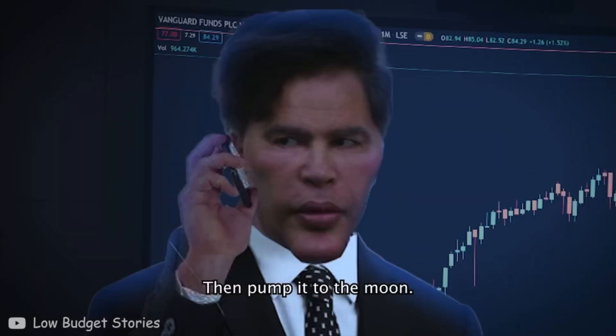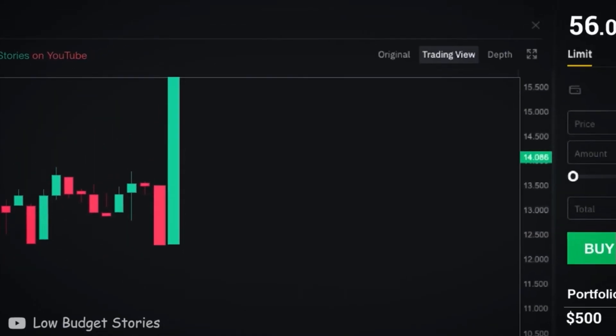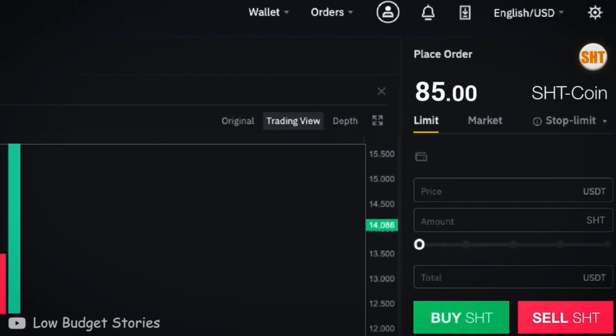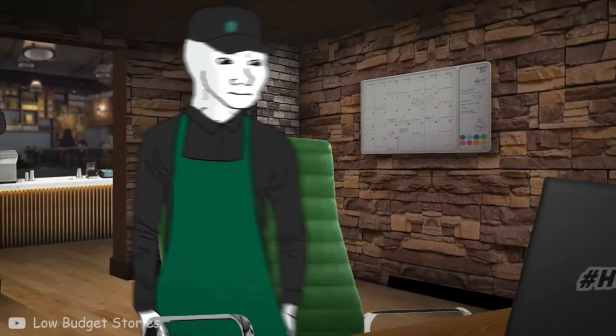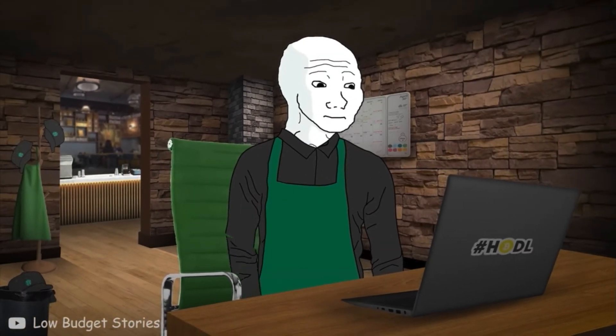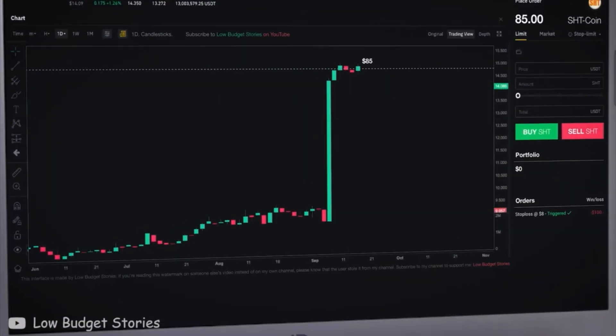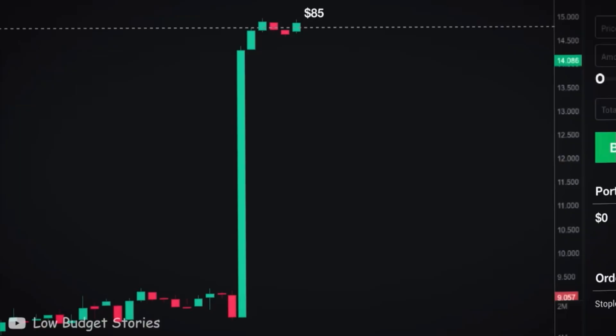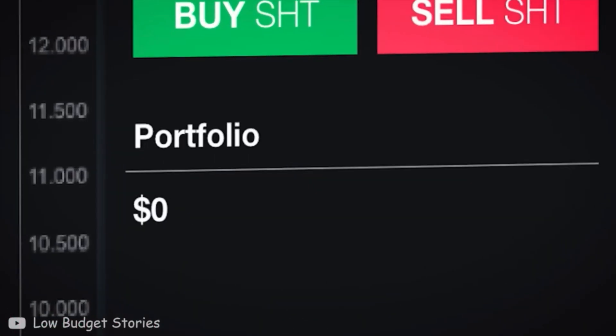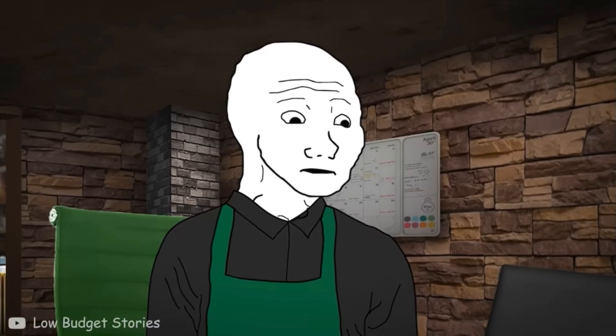10 pumps to the moon! Here you go. How is my sh*t coin doing? Yeah baby, finally some profits! What — where is my sh*t coin money?!